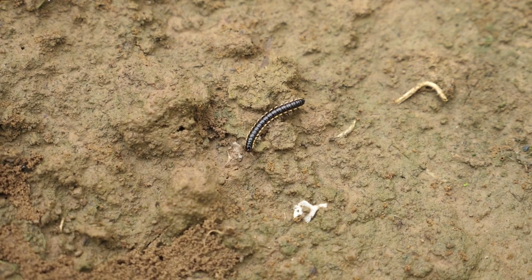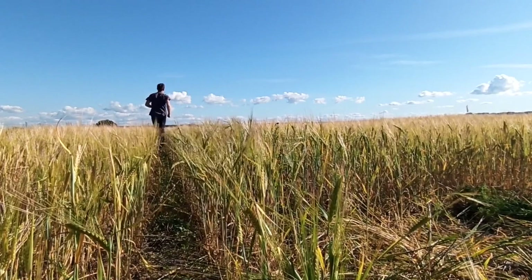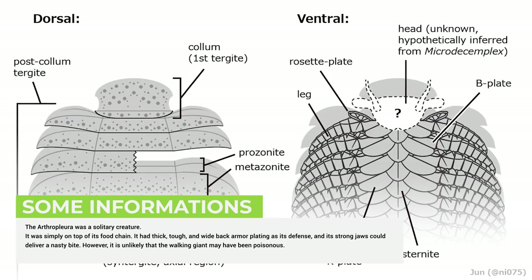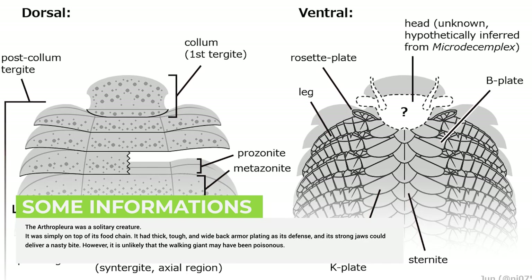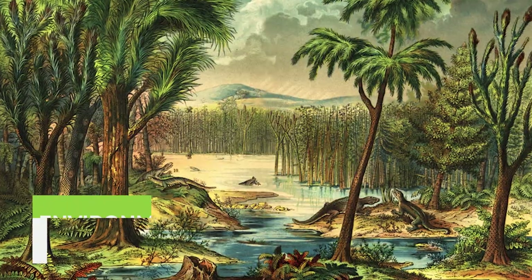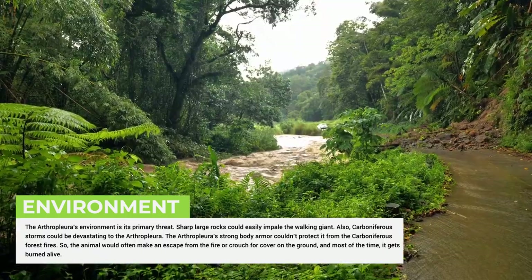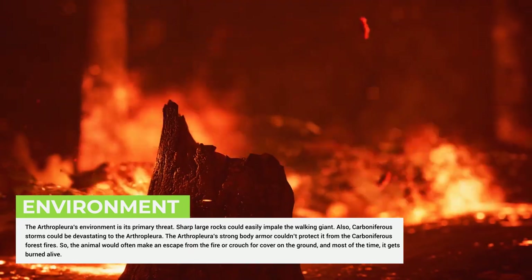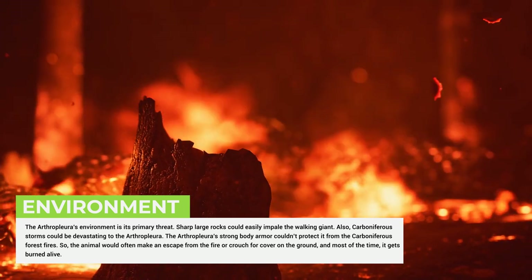As a result of its size, the adult Arthropleura had no known predator during its period of existence. It was a solitary creature and simply on top of its food chain. It had thick, tough, wide back armor plating as its defense, and its strong jaws could deliver a nasty bite. However, it is unlikely that the walking giant was poisonous. The Arthropleura's environment was its primary threat — sharp, large rocks could easily impale it, Carboniferous storms could be devastating, and its strong body armor couldn't protect it from forest fires, so the animal would often attempt escape or crouch for cover, and most of the time it got burned alive.